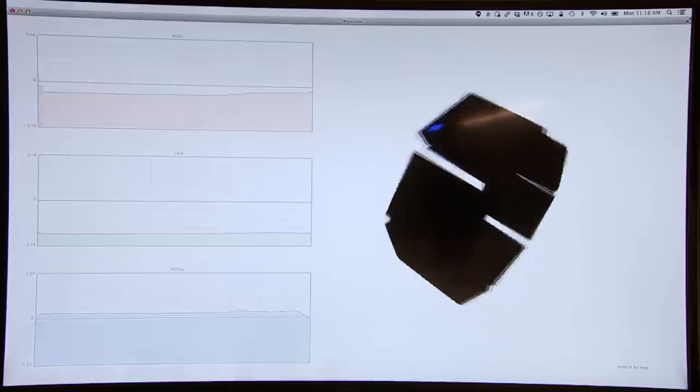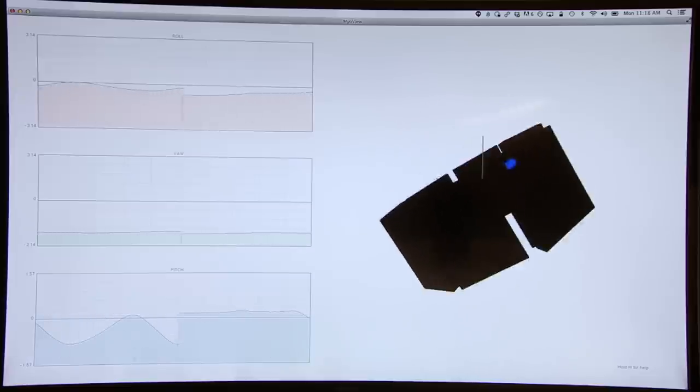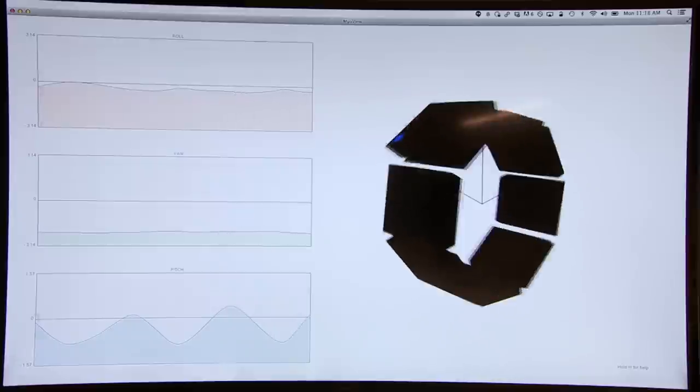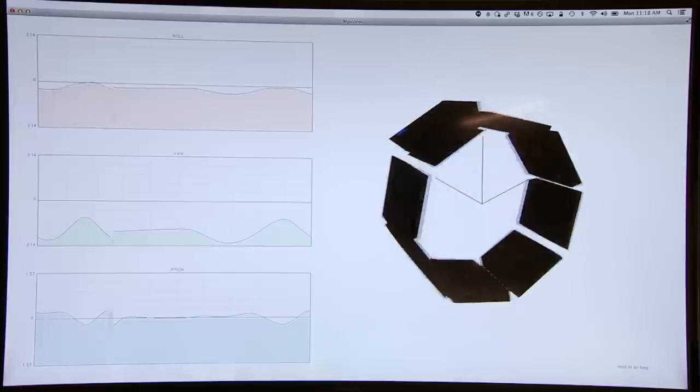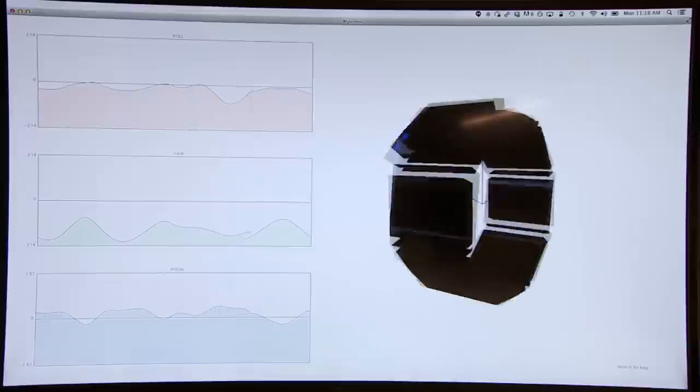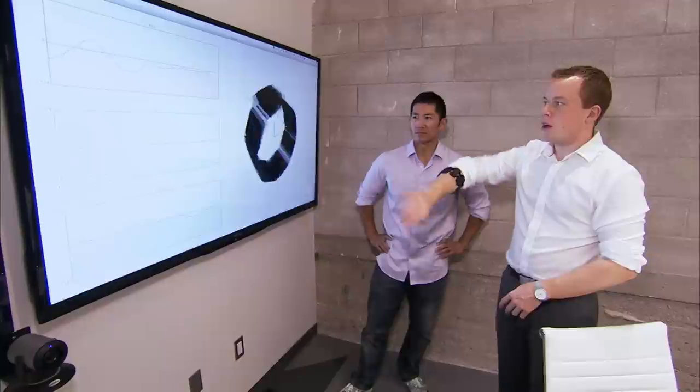The bottom graph is called the pitch — if I move my arm up and down, you'll see the sensors picking up that information. If I go left or right, we pick up what's called the yaw information, and finally the roll, shown in the very top graph. You can see the virtual Myo on the screen rotating as well.